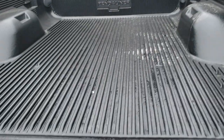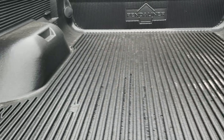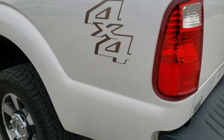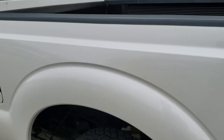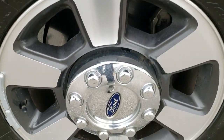It has a locking tailgate with a lift assist, so it lifts up really nice and easy. It has a nice drop-in Pendaliner bed liner, shuts nice and solidly. Going down this side of the truck, it's just as clean as the passenger side — no dents or dings on the box.